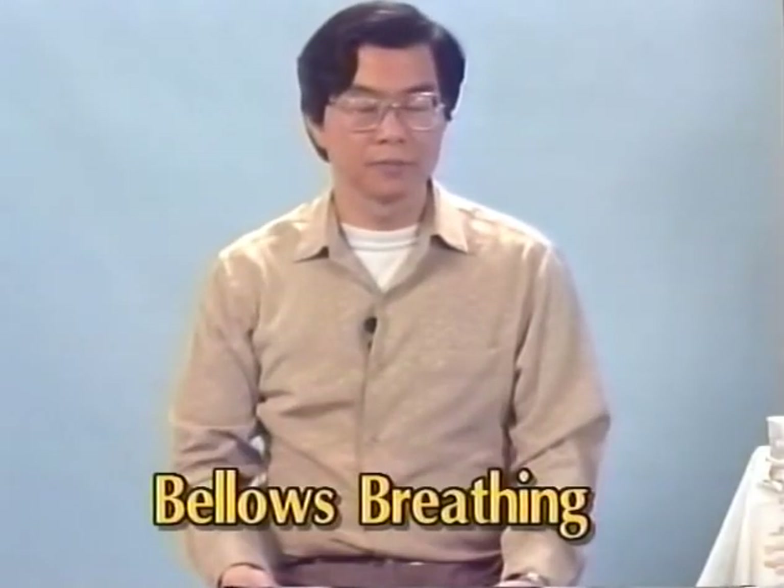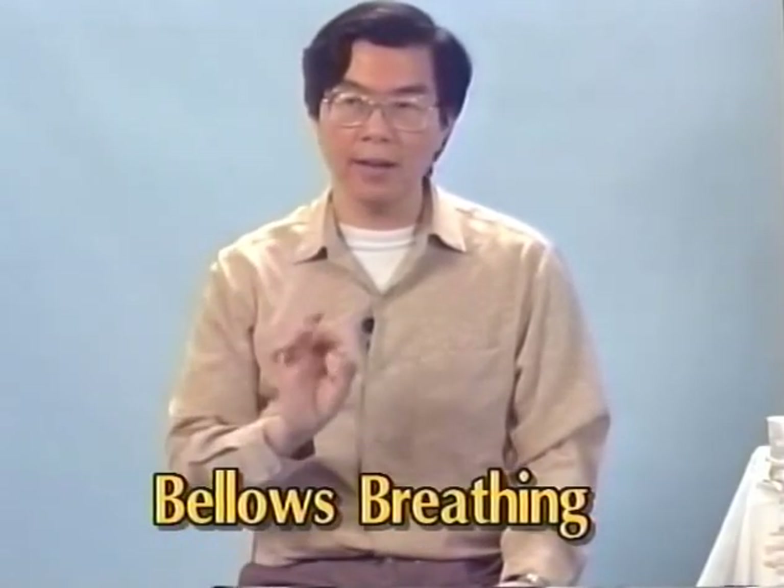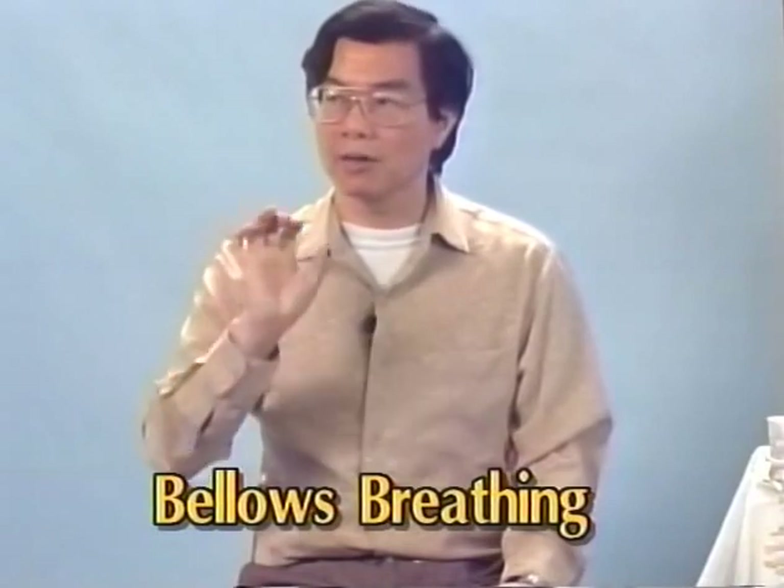The first thing we want to do is activate the navel energy. We start with barrel breathing — 9, 18, or 36 times. Then rest. Feel nice and warm in your navel. This part we call activating the energy.